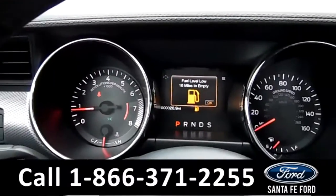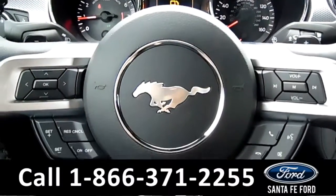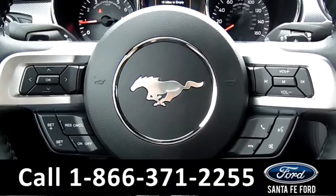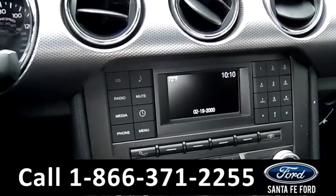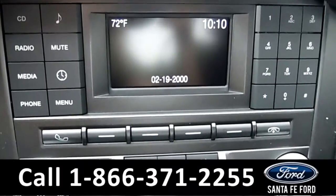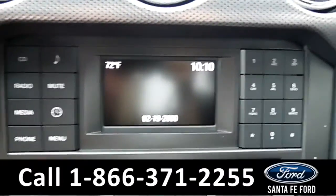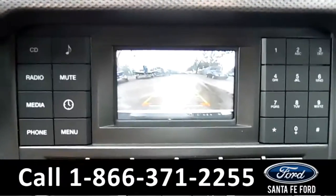Here's a quick look at the dash. The steering wheel has Bluetooth, media, and cruise controls. The media center has an LCD information screen that displays the outside temperature, time, and date. It also displays the backup camera.